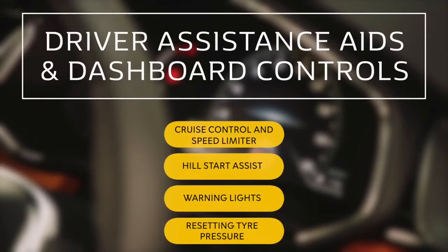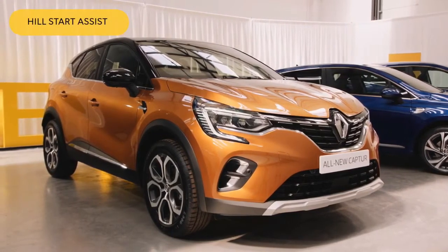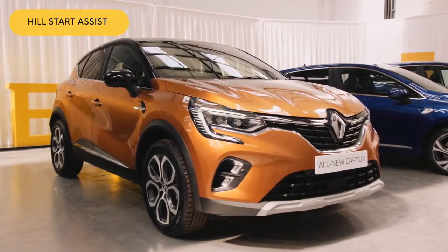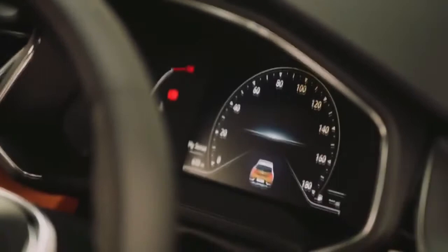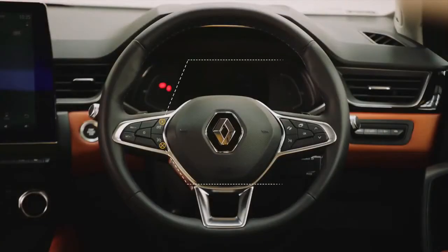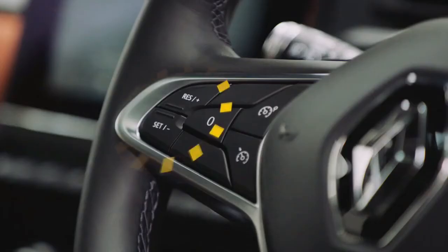The all-new Renault Captur has a multitude of useful driver aids to make your journey all the more relaxing. Depending on the incline, Hill Start Assist will hold the car for approximately two seconds while you lift your foot from the brake to the accelerator, helping prevent rollback. There are also a range of driver assistance features, including cruise control and speed limiter functions, amongst the most popular, which can be found on the steering wheel. To adjust their speed, just use the plus and minus buttons.